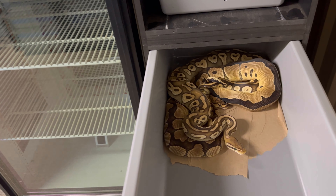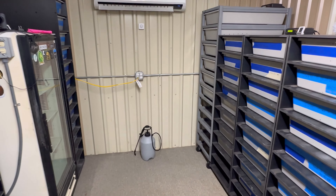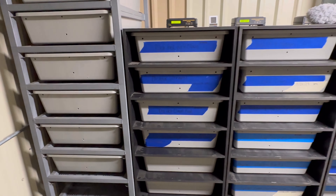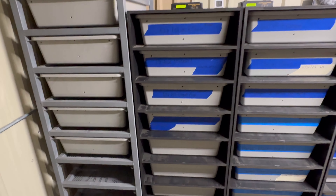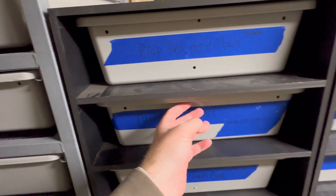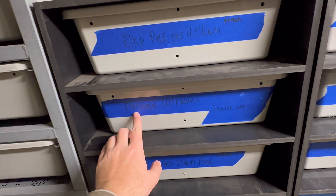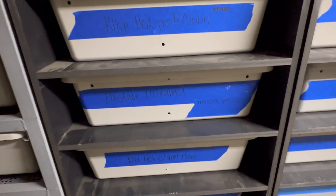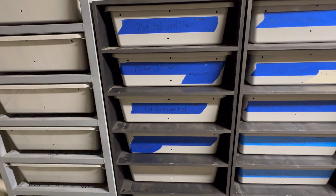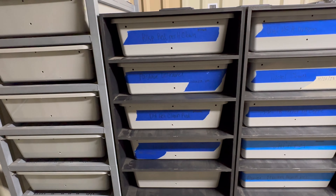Yep, look at that — right there, guys. So today we have two males with tubs. Right here we have the Pastave Ultramill. She is being currently paired; her last lock was 11/22/23, so almost right at 29 days from her last lock.